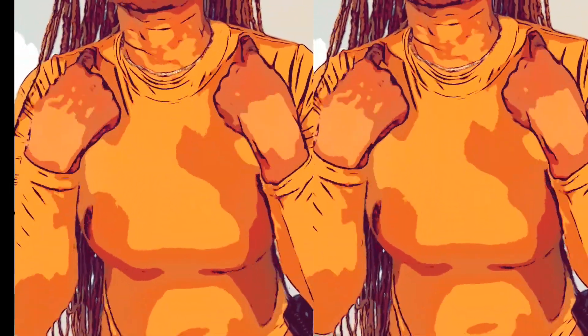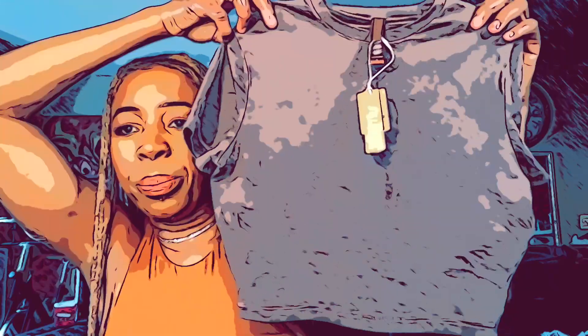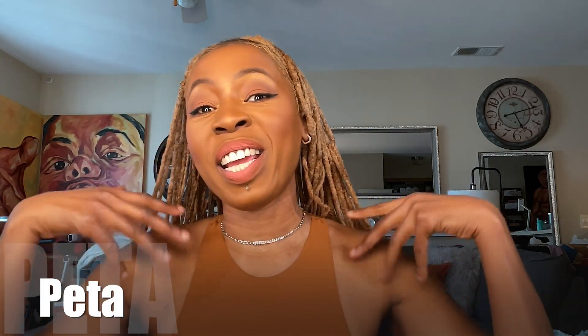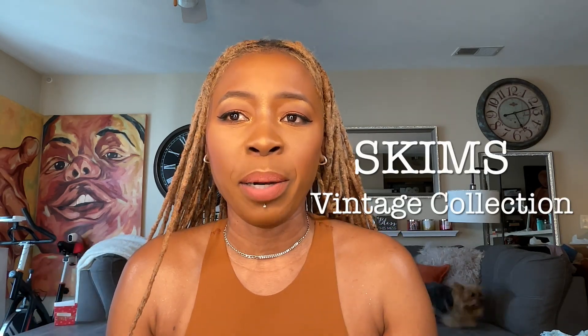Welcome everybody! Today is a great day — the sun is shining and I'm in a great mood. How are you in your neck of the woods? Put a comment down below and let me know what's going on. Anyway, today's video is another Skims haul — this time I'm looking at the new vintage collection.